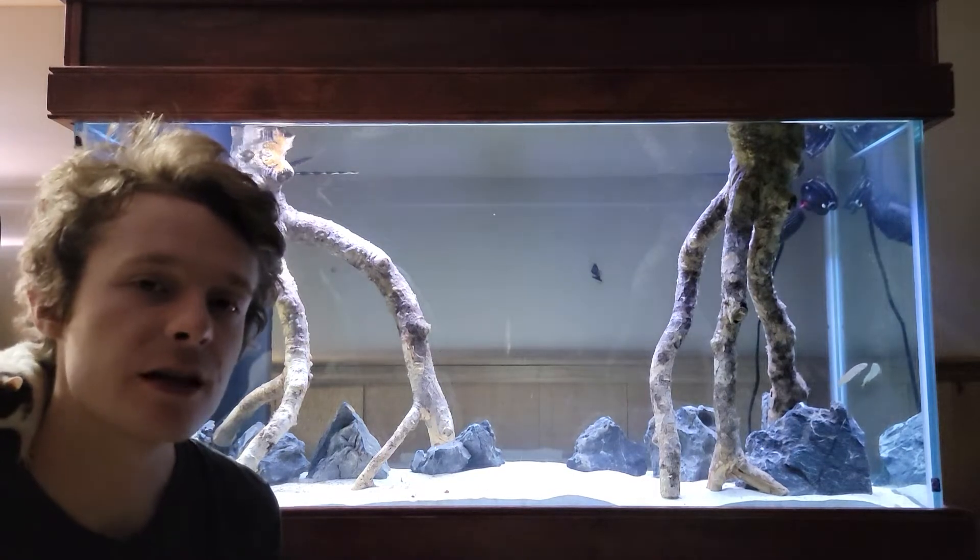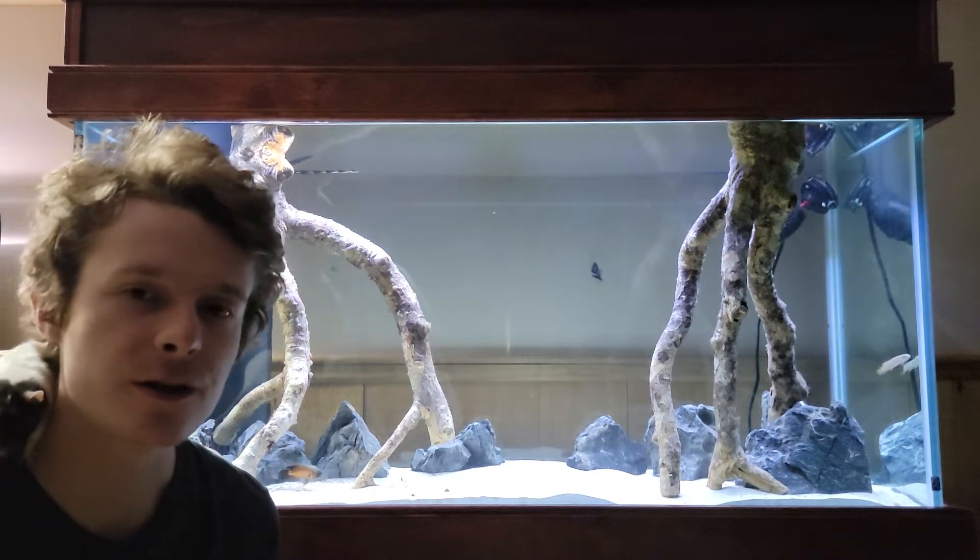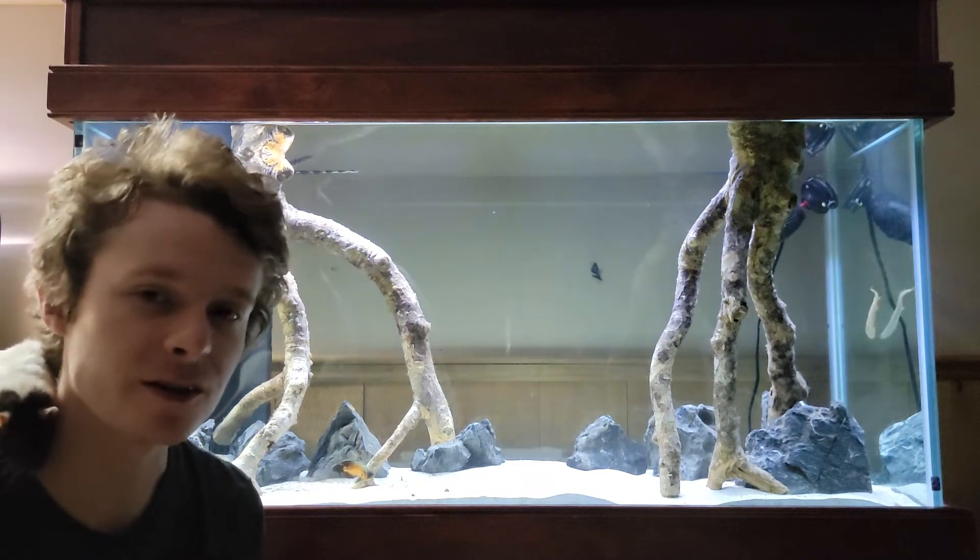Hey everybody, Lake Sujan Aquarium is here today. Today it is Oscar update number seven, I think. I should really look that up before I start these videos.